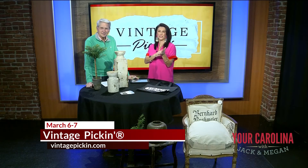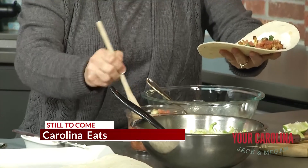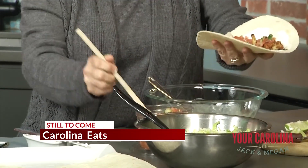Coming up next, Marcus has been showing us recipes all week for Carolina Eats, sponsored of course by Ingles. He's going back in the kitchen with another one when we come back.